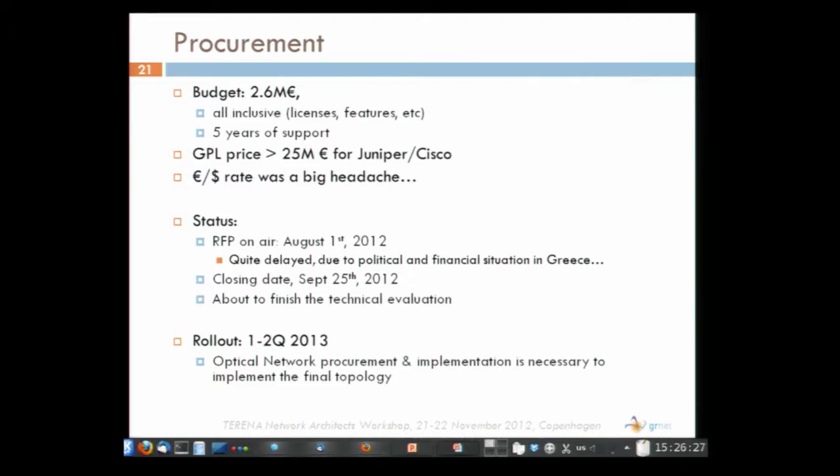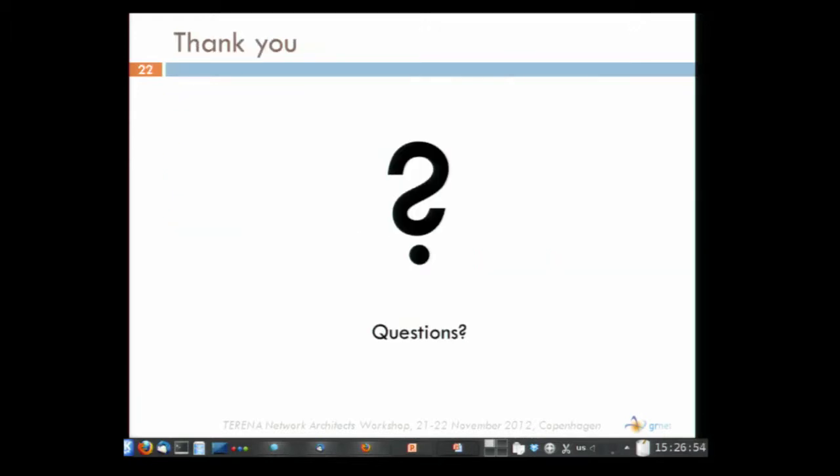A small note: the optical network procurement will follow. Although we will have our IP network, we will not be able to implement the full topology until we also have our DWDM network upgraded. Basically, many of the 10G backbone links will initially be 1G.